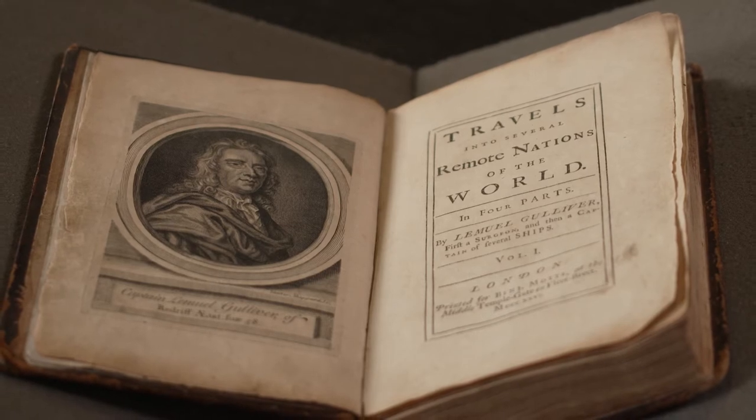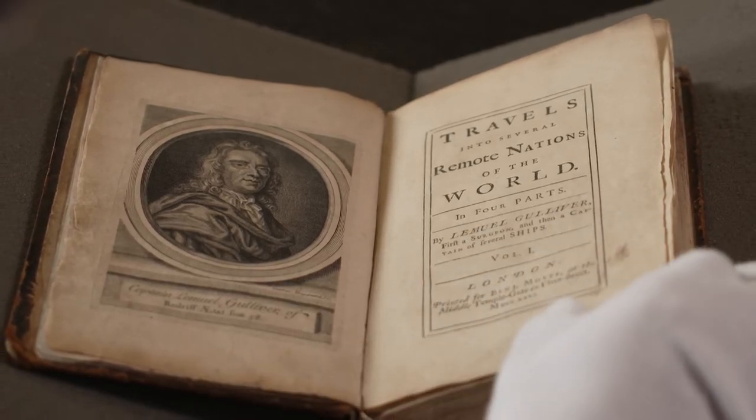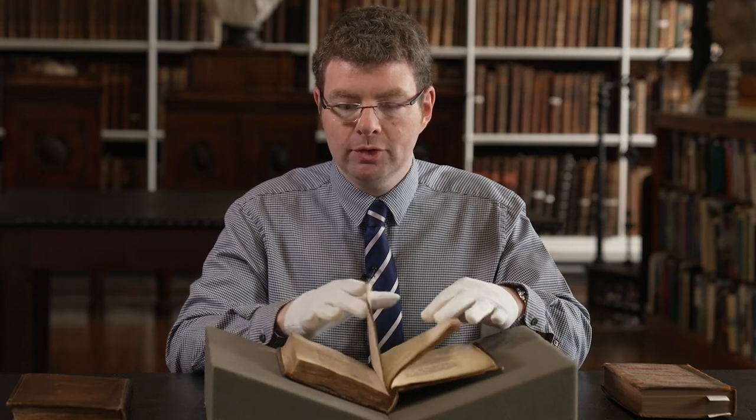What makes this extra special is that not only is it a first edition, it is actually Jonathan Swift's own personal copy. There had been certain changes made to Swift's manuscript and he is marking these out in preparation for a reprint. Let me show some of them to you.